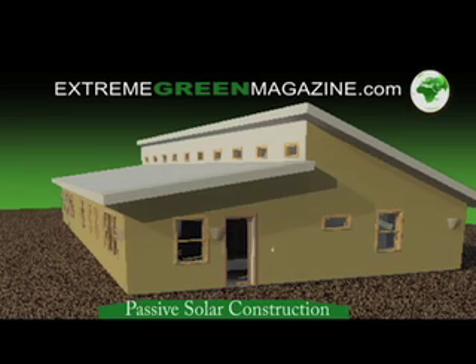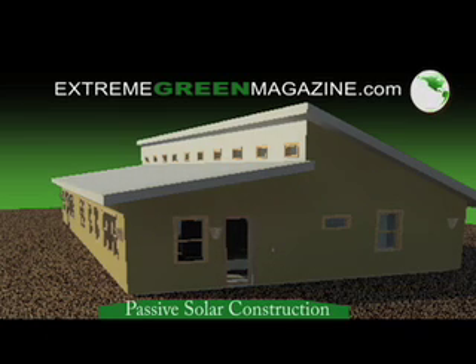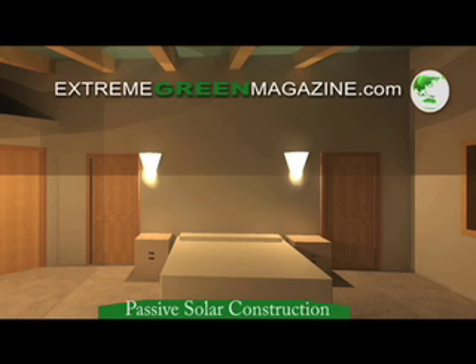If you want to build a passive solar home, you should use a 3D designer like Extreme Green. Two-dimensional design is simply not adequate for passive solar construction.